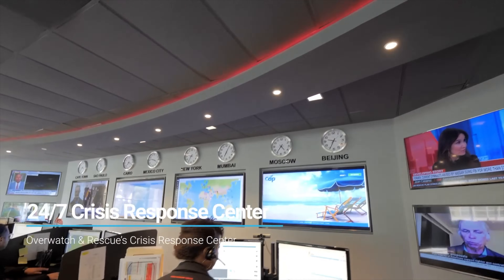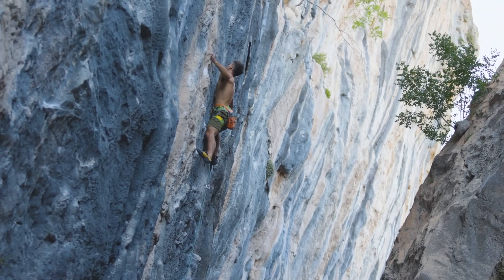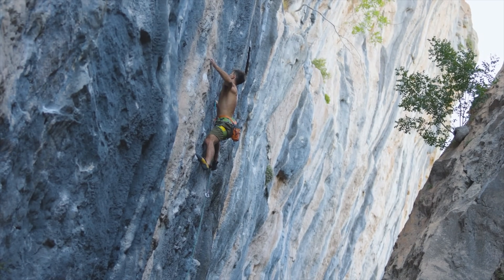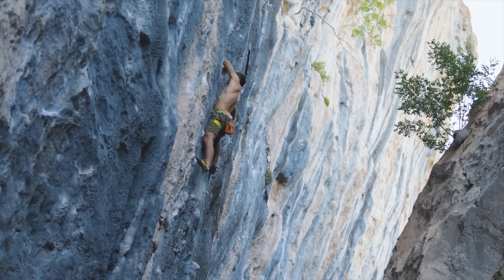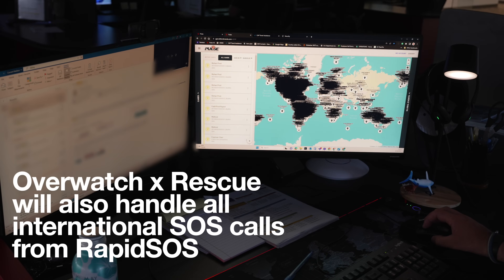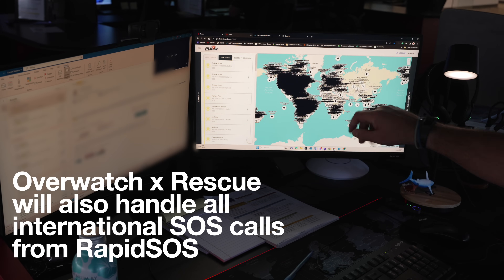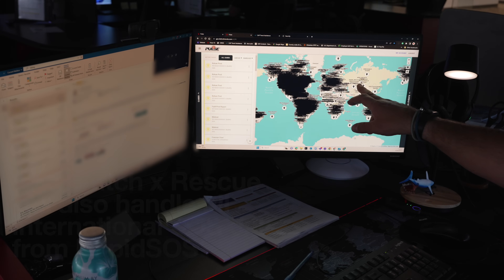Overwatch and Rescue also has direct MOUs — Memoranda of Understanding — with many search and rescue organizations, so they don't have to go through a third party. They can go right to the responding party to get help going as quickly as possible.